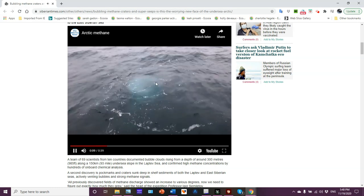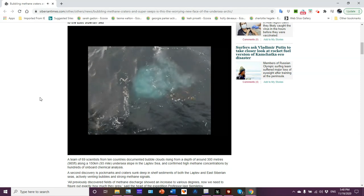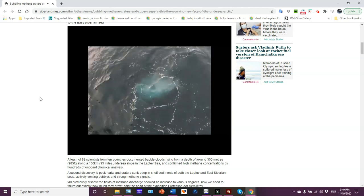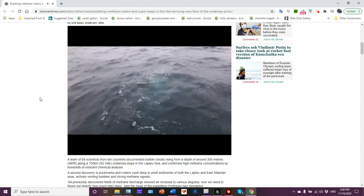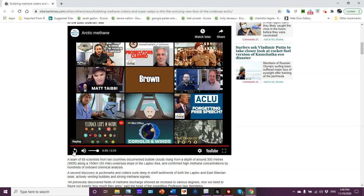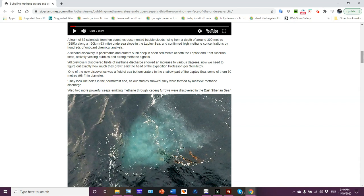You can see the methane bubble right here in the video. The second discovery is pockmarks, hawk marks, and craters sunk deep into shelf sediments. Both the Laptev and East Siberian Seas are actively venting bubbles and strong methane signals. All previously discovered fields of methane discharge showed an increase to various degrees.